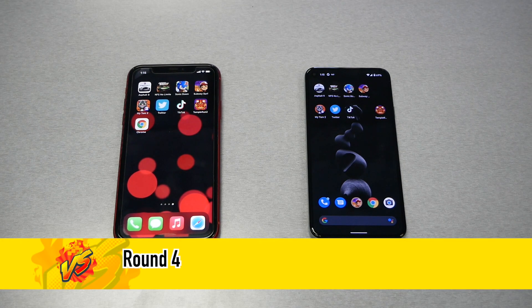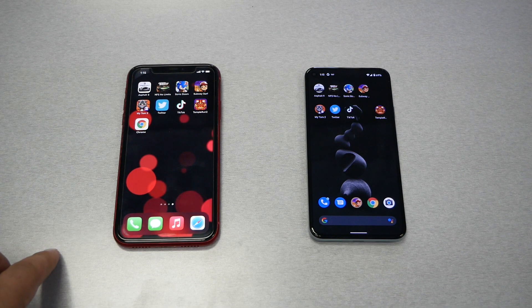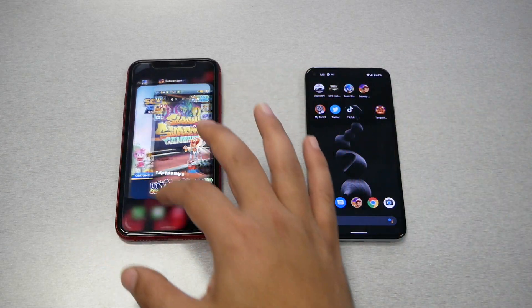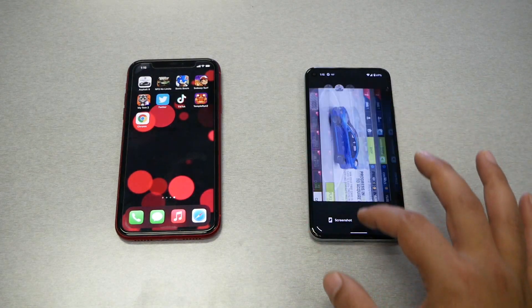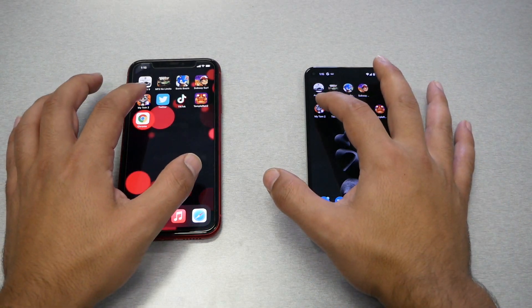Round 4 and the final round: we're going to reopen the apps and games we just opened to see how RAM management works on both phones — taking into consideration the Pixel has 8GB of RAM versus the iPhone's 4GB. All the apps are still open in the background on both phones. Let's start reopening them, beginning with My Talking Tom 2.